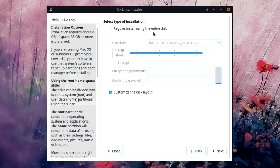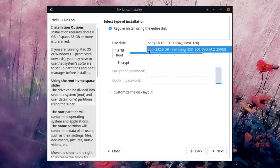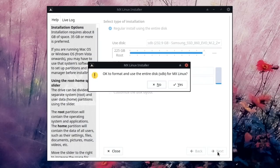We have a couple of options: a regular install using the entire disk, or customizing the disk layout and creating partitions ourselves. We're going for the regular install using the entire disk on device SDB, which is the Samsung SSD 860 EVO M.2. Confirmed to format and use the entire disk.